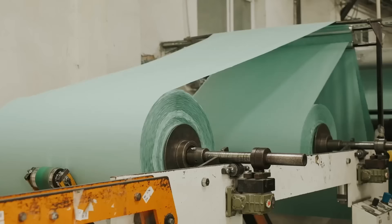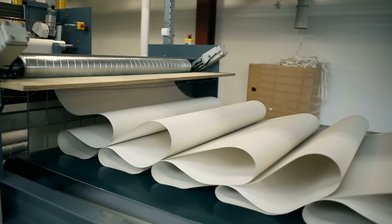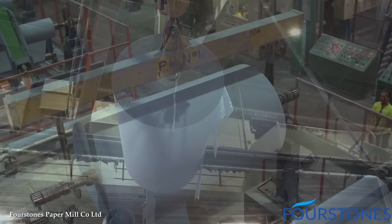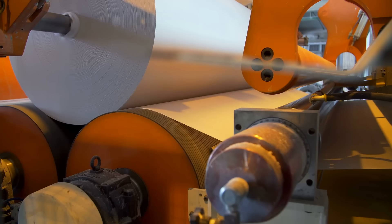They can produce various types of paper, including newsprint, packaging paper, tissue paper, and specialty papers. The flexibility of paper-making machines allows for the customization of paper properties, such as weight, thickness, and surface finish, to meet the unique requirements of different industries. The recycling capabilities of these machines enable the production of recycled paper, reducing the reliance on virgin pulp and minimizing environmental impact. The integration of water and energy management systems in modern paper-making machines promotes efficient resource utilization and reduces waste. They incorporate sophisticated control systems, sensors, and real-time monitoring, enabling remote operation and optimization of production processes, ensuring continuous and reliable paper production.